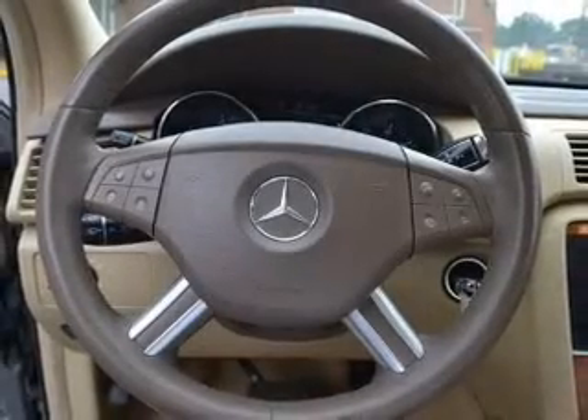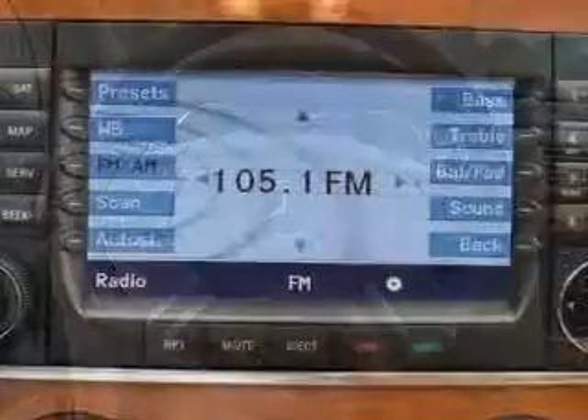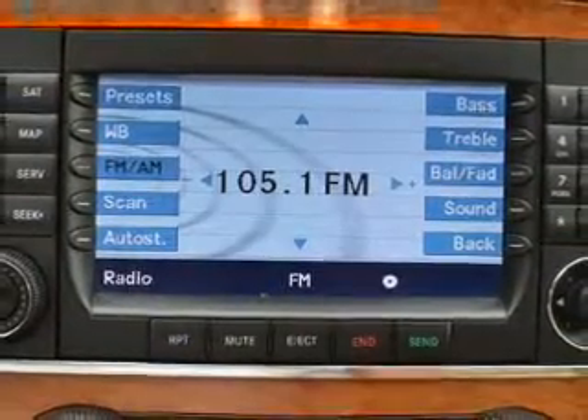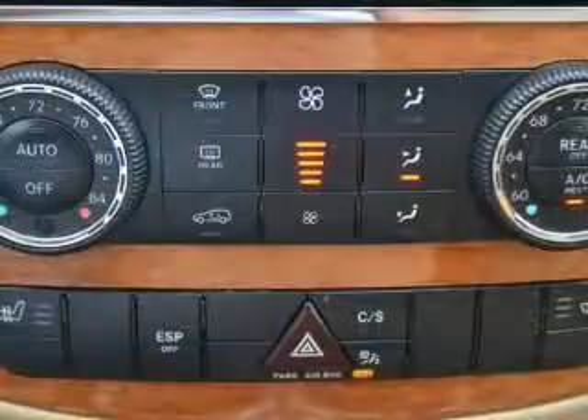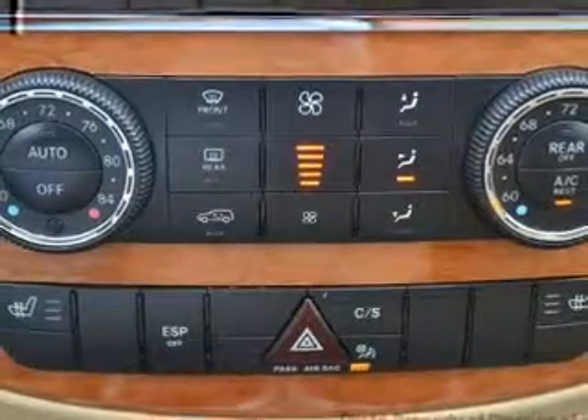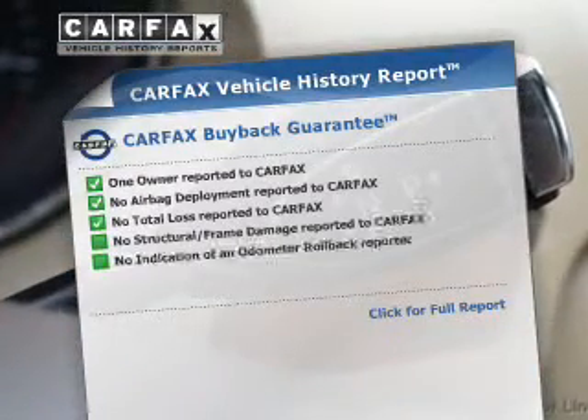Brake safely with the anti-lock braking system. Indulge in the comfort of heated seats and dual temperature controls. There's nothing like a sunroof on a nice day. There are so many things to remember in our busy lives — let your vehicle do some of the work for you with memory settings.